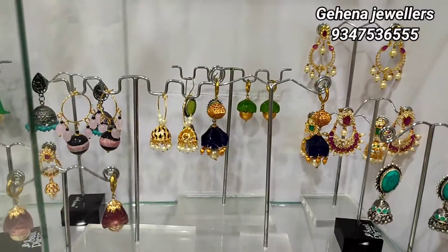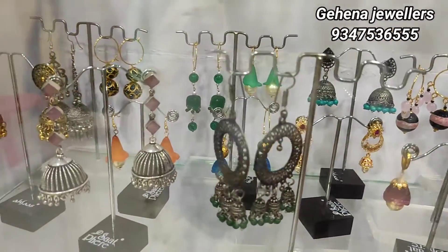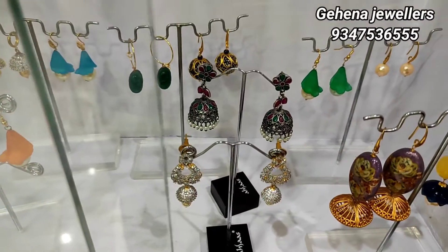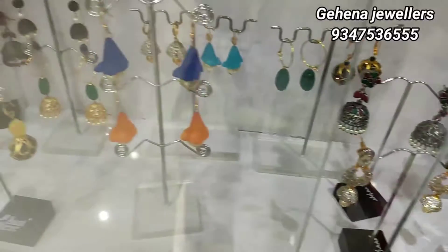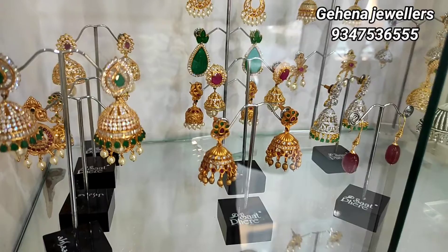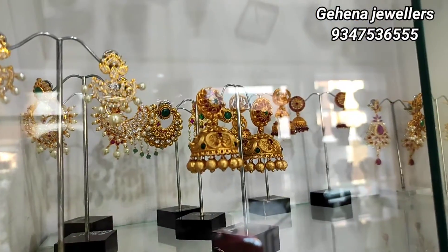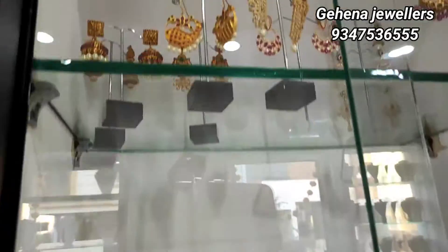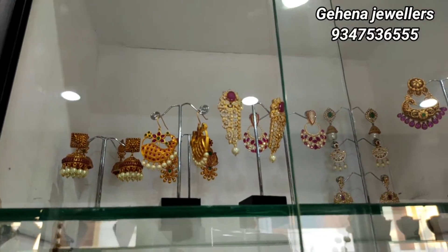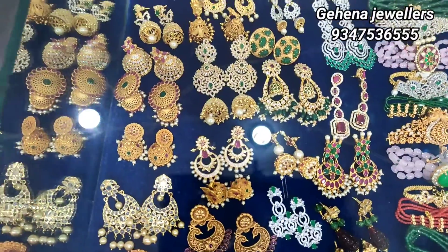I will show you the same models on screen. So if you have any model, you can see the remaining information about the price, the colors, and the beads.